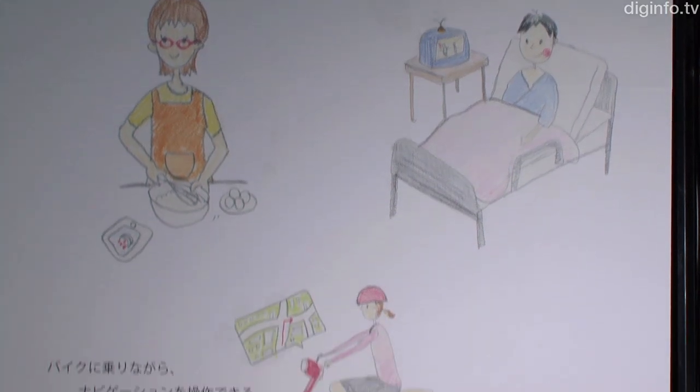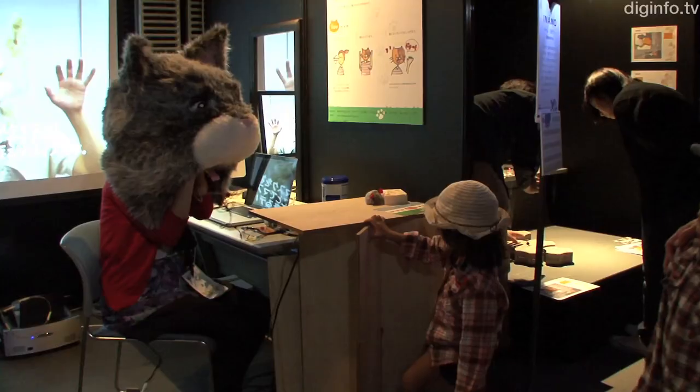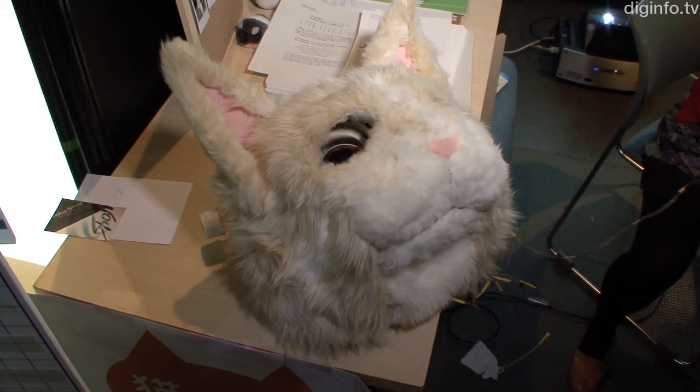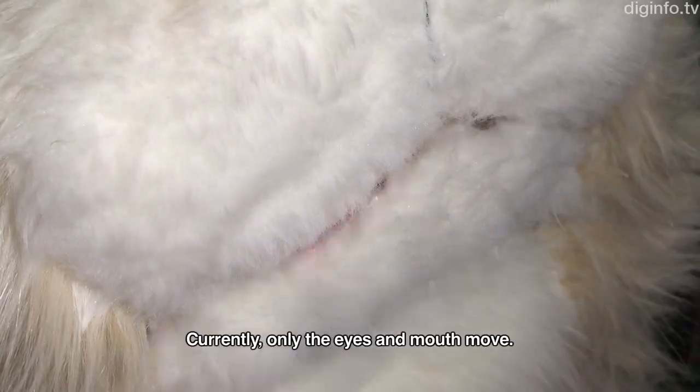Because this interface enables facial input without physical contact, it could also enable motorcycles to be operated using a full-face helmet. The researchers are also considering how to use the system in caring for bed-bound people.